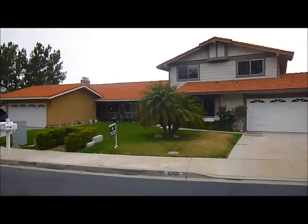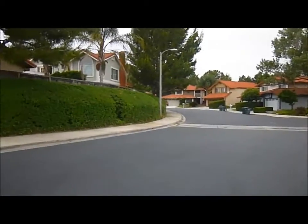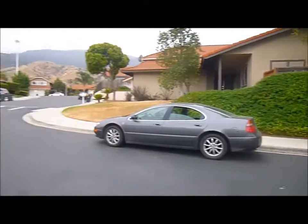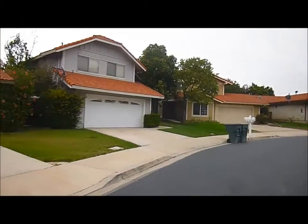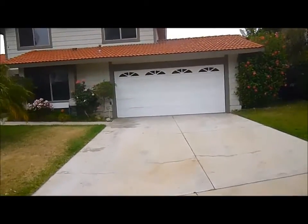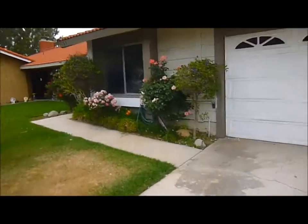This is a gated community. I want to give you a little idea of the area as we're looking to the east, to the south, and over to the west. As we come into the house, you can see that we have a two-car garage and a little walkway that goes around.